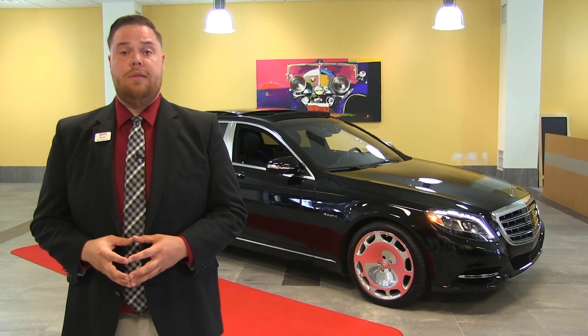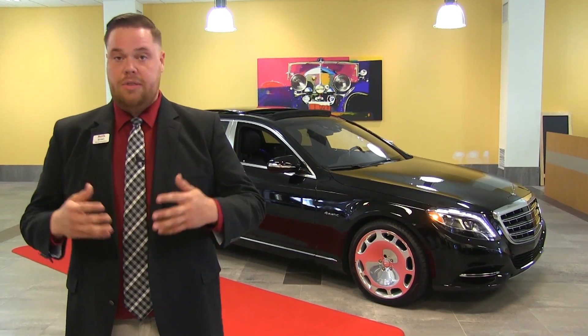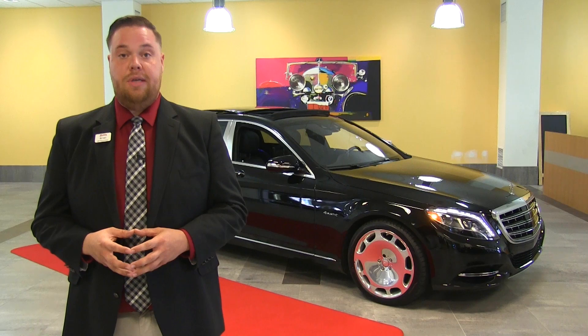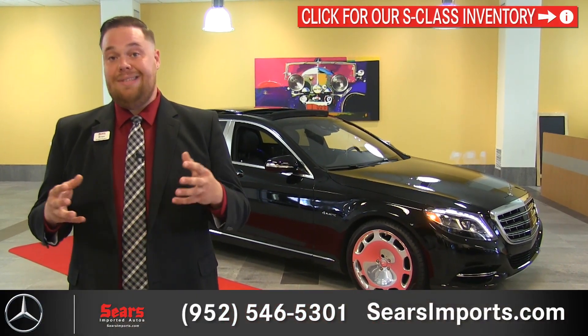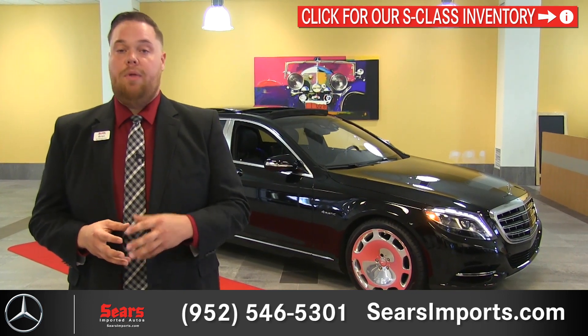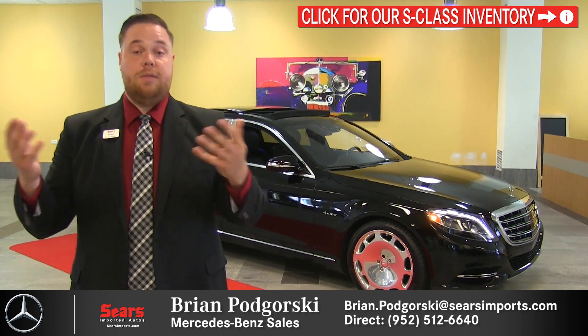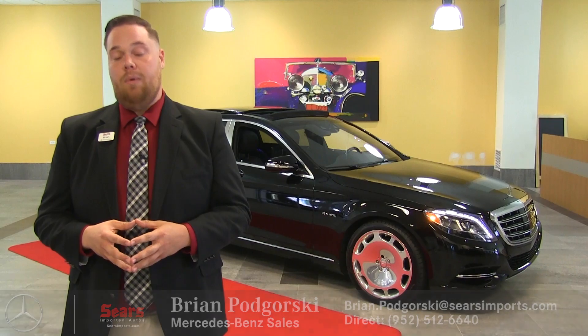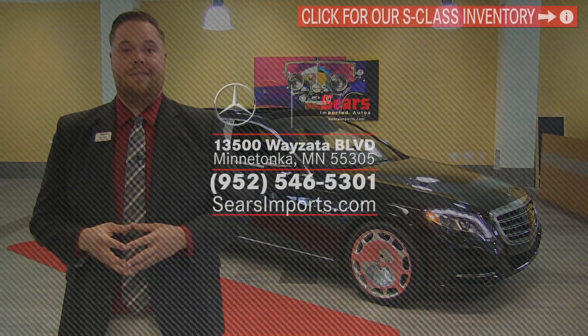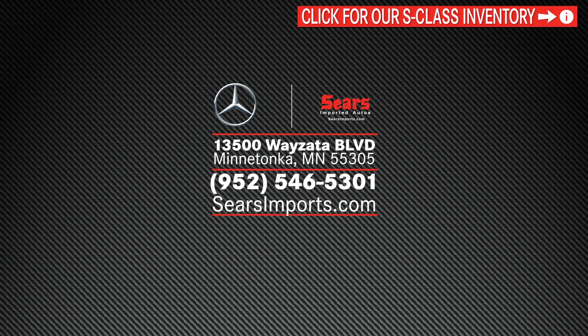That's going to wrap up our quick walk around of the S550 Maybach. If you have further questions about this model — whether it be options, colors, or interior choices — feel free to call or email me and I'll get you the information you need. If you're interested in anything else from the Mercedes-Benz portfolio, you can visit our entire inventory at searsimports.com. And whether you're here in Minnesota or in one of the coastal cities or down south and you want a Maybach, I can make that happen — just let me know where the car needs to be and we'll get it there. Thank you. We'll see you next time.